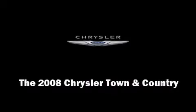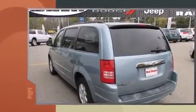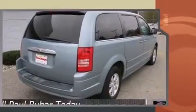Introducing the 2008 Chrysler Town & Country. This seven-passenger van still has less than 90,000 miles. It features a front-wheel drive platform, an automatic transmission, and a refined six-cylinder engine.